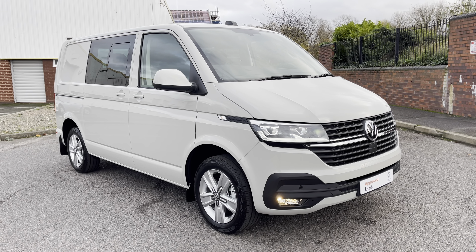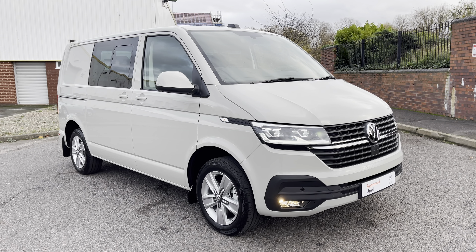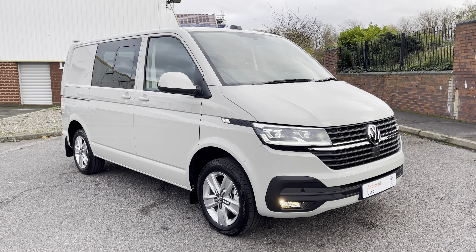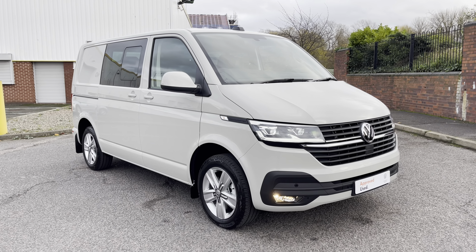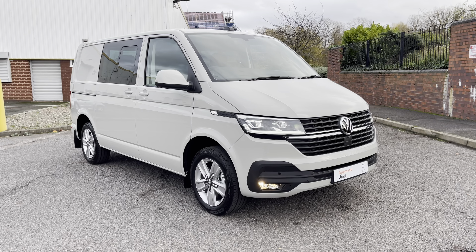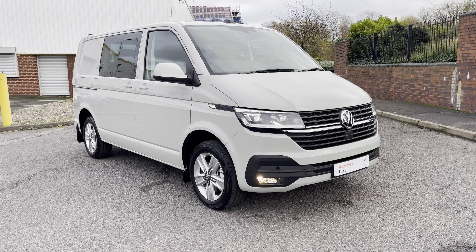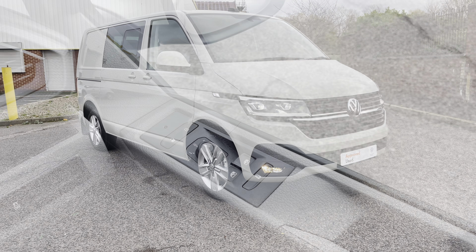If you've seen something you like on this approved used Volkswagen T32 Transporter Highline Combi, please do not hesitate to contact a member of the friendly sales team on 0121 514 0632. Join me now as we explore the interior details.